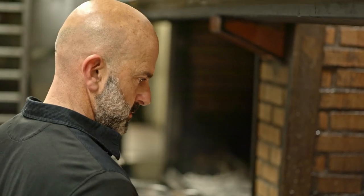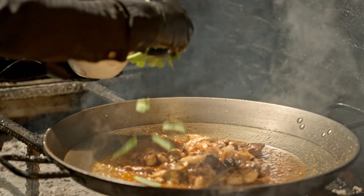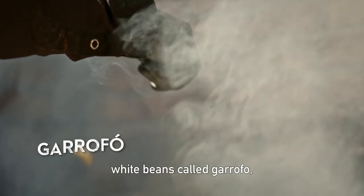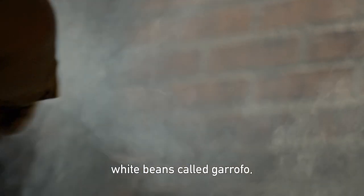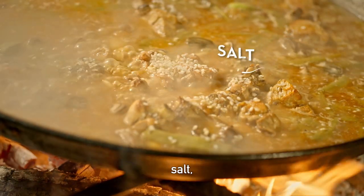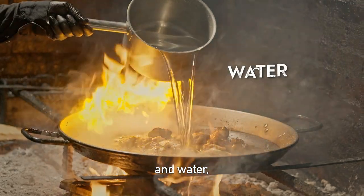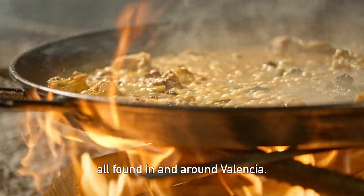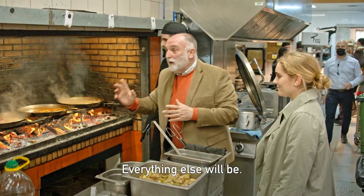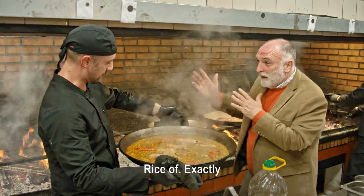...rabbit, chicken, green beans known as bajoqueta, white beans called garrofó, tomato, rice, salt, saffron, and water — all found in and around Valencia. That will be paella valenciana. Everything else will be arroz — rice of, arroz de.